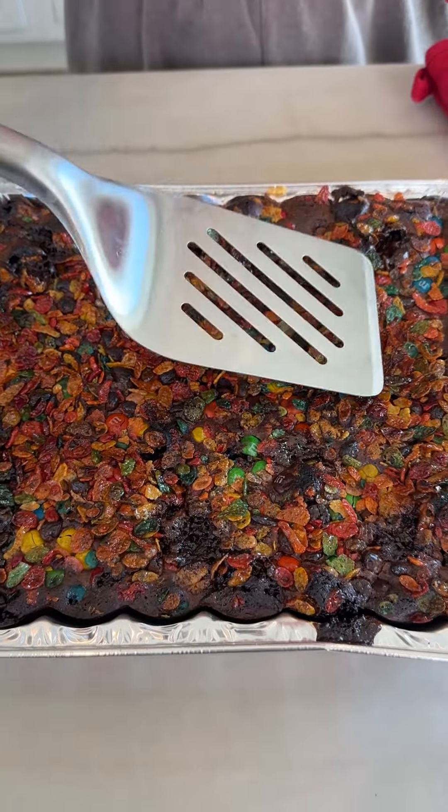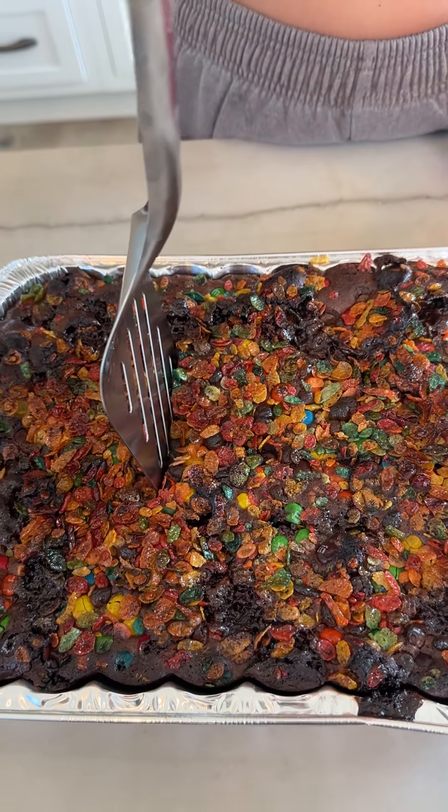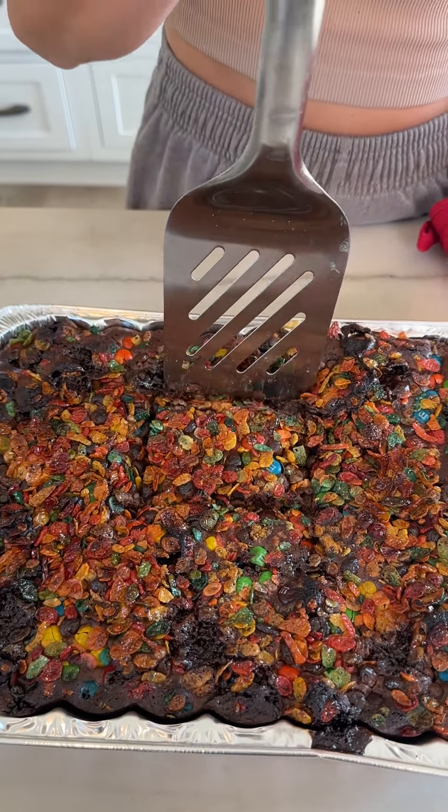Wait — crust test. Crispy, but still chewy. Gooey. Yummy. Delicious.